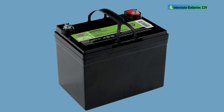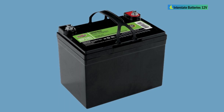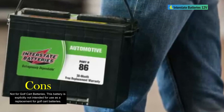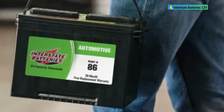The Interstate Batteries 12V 35AH Deep Cycle Mobility Battery is a high-performance and reliable power source designed for various mobility applications. With advanced AGM technology, compatibility with multiple devices, and a trusted brand reputation, it stands out as a dependable choice for deep cycle needs.